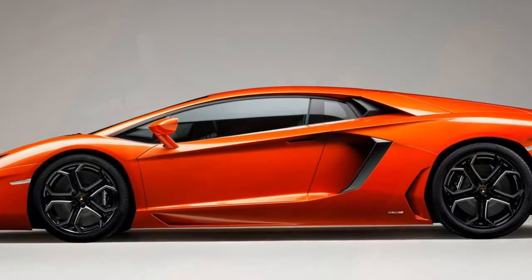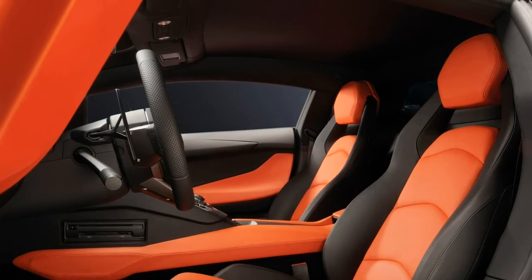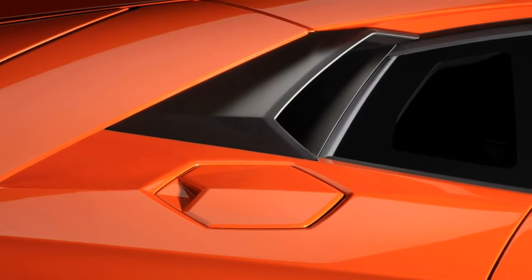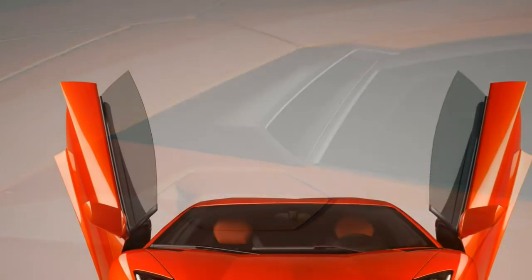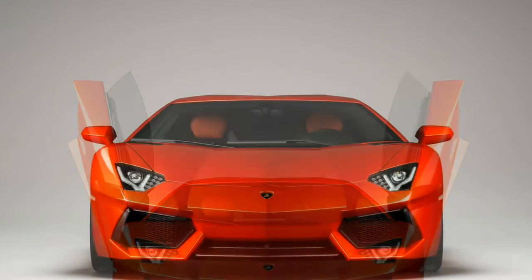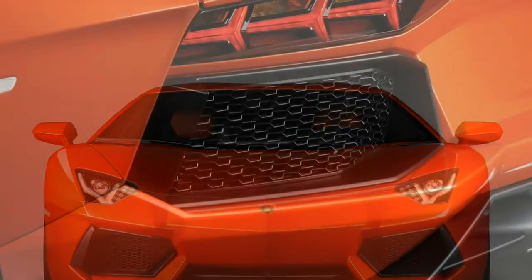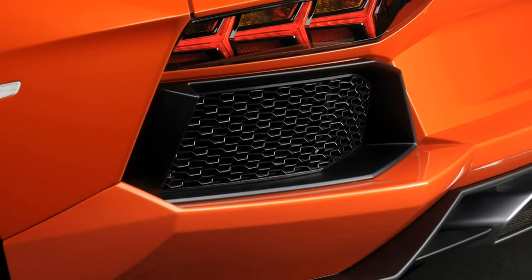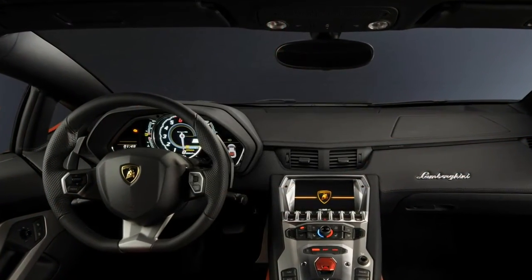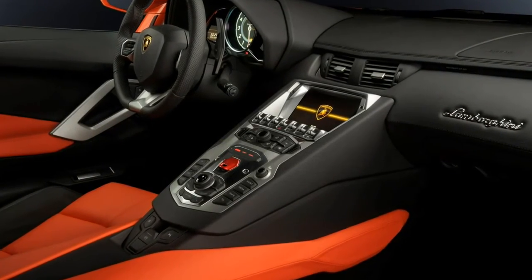CarPlay allows paired functions from an iPhone — such as maps and music selection — to be displayed and controlled via the central infotainment system to reduce driver distraction. Ferrari charges over £2,000 for the same connectivity. The reversing camera, which was optional on the standard Aventador, is standard equipment on the S — with such poor rear visibility, it's a necessity. A telemetry system is also optional, allowing owners to record lap times on a racetrack.